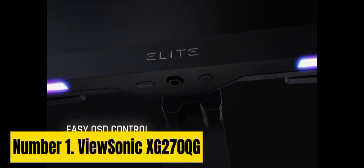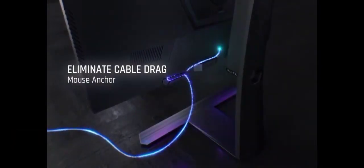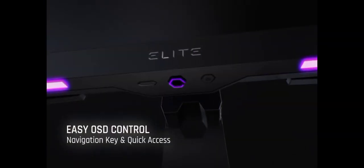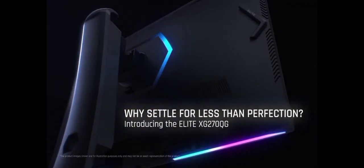Number 1: ViewSonic XG270QG. The ViewSonic XG270QG is a high-performance gaming monitor that combines cutting-edge technology with stunning visuals for the ultimate gaming experience. This 27-inch QHD 2560x1440 display boasts an impressive 165Hz refresh rate and a lightning-fast 1ms response time, ensuring fluid, tear-free gameplay and minimal input lag. Equipped with NVIDIA G-Sync technology, the XG270QG synchronizes the monitor's refresh rate with your GPU for buttery smooth graphics, eliminating screen tearing and stuttering.